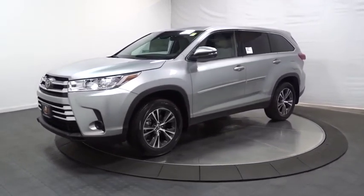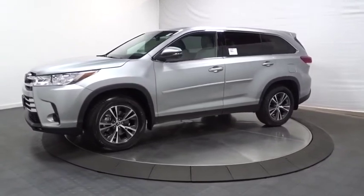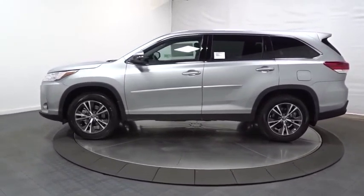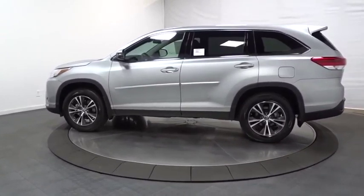The Highlander offers seating for up to seven and features Toyota's innovative center stow design. The second row bench seat folds away, leaving a pair of captain's chairs.